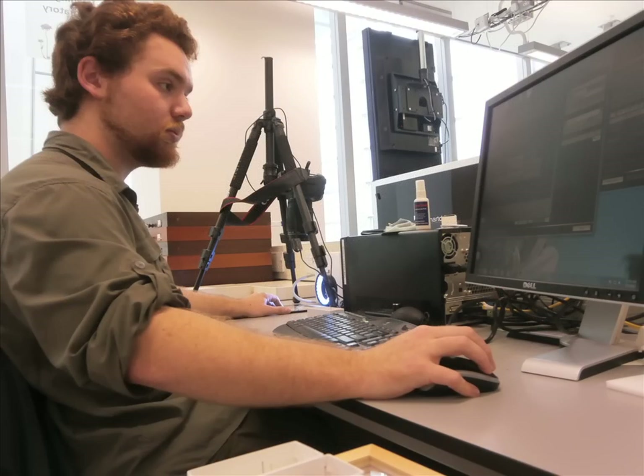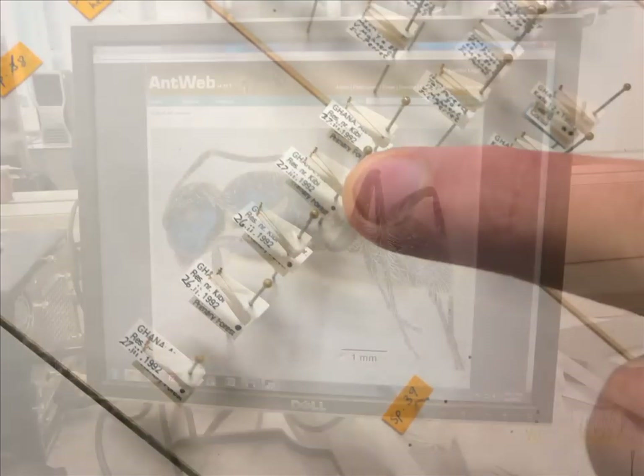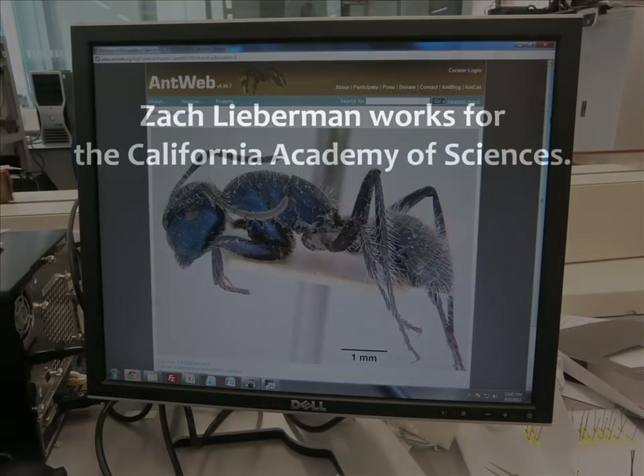I'm Zach Lieberman. Most people think of ants as a little black dot, but when you suddenly see them in massive resolution, even a boring ant is not boring at all.